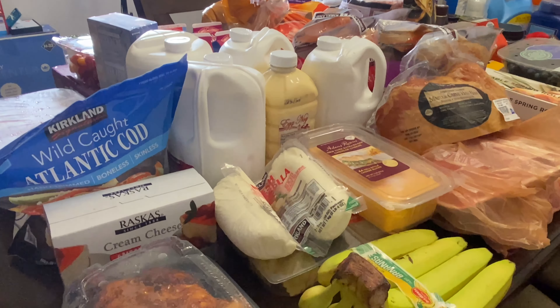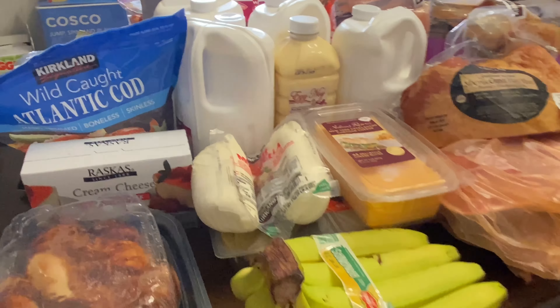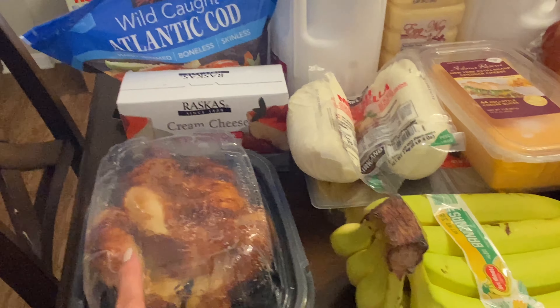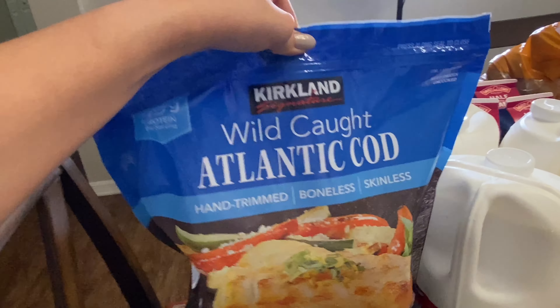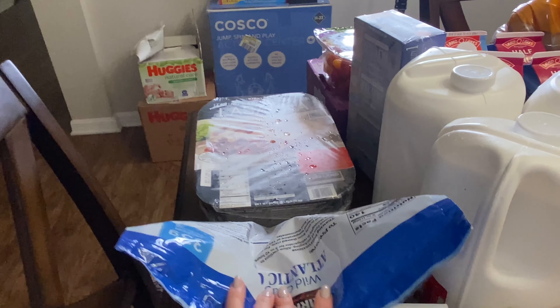I try to categorize the food here to make this a little bit easier. I have a rotisserie chicken that we picked up. We got this wild caught Atlantic cod — that is boneless and skinless.